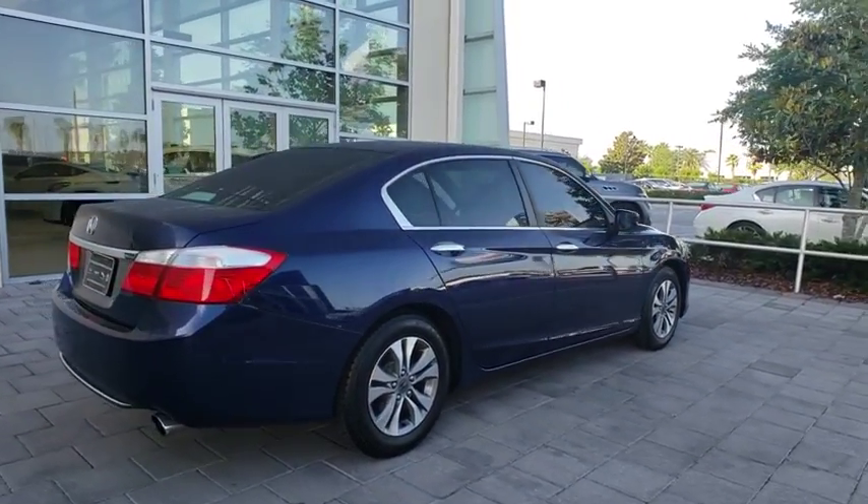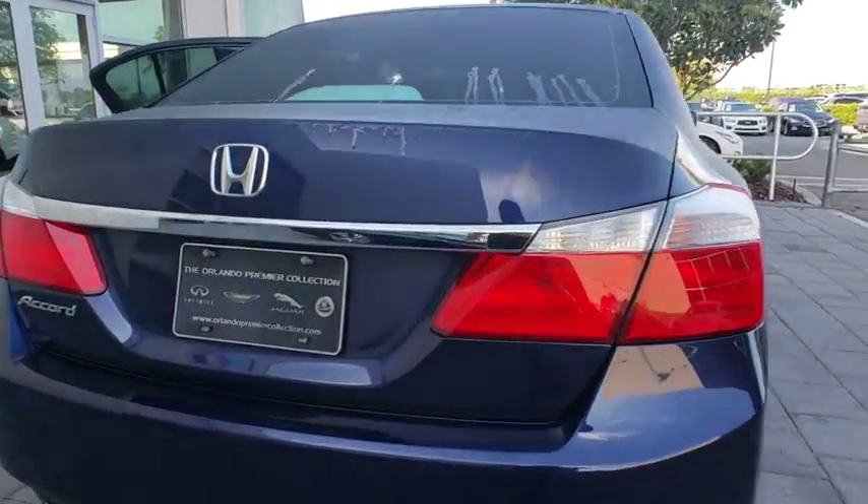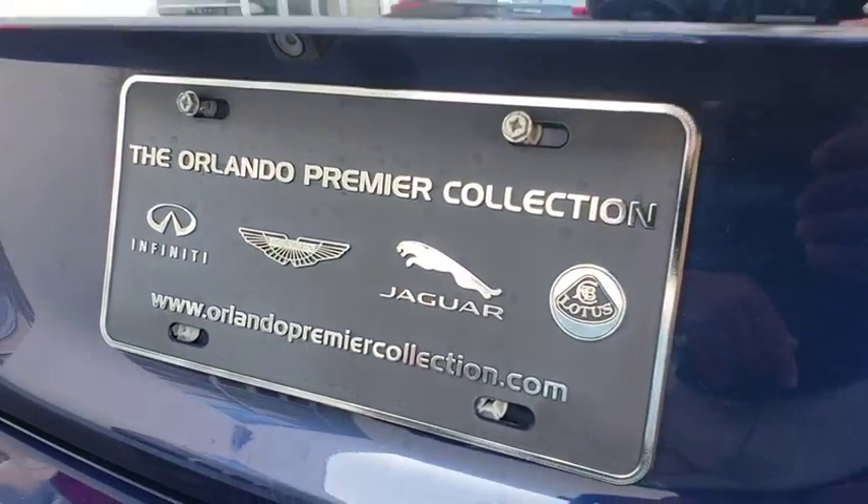Here are some of this vehicle's great options: steering wheel audio controls, stability control, traction control, keyless entry, anti-lock braking system, and backup camera.